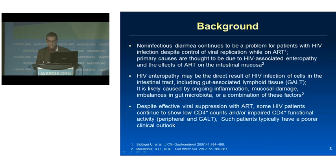By way of background, non-infectious diarrhea continues to be a problem in patients with HIV, with as many as 20% in some cohorts being identified with this problem despite antiretroviral causes and other opportunistic infections being excluded. HIV enteropathy may be the direct result of HIV infection of the cells, or impact on ongoing inflammation, mucosal damage, or imbalances in the gut microbiota. There is also potential impact of microbiota on increased fibrosis and failed immune reconstitution.